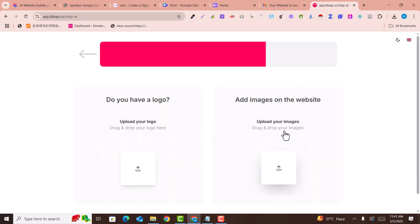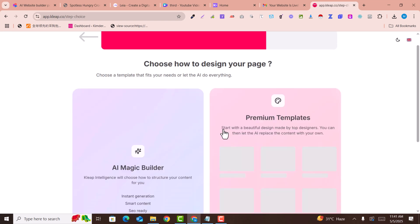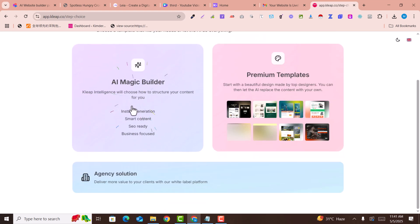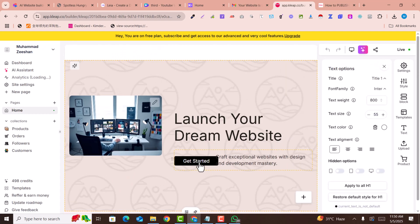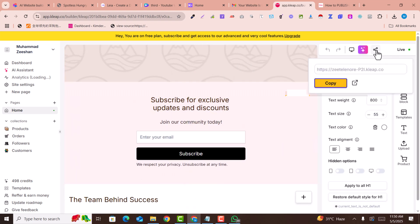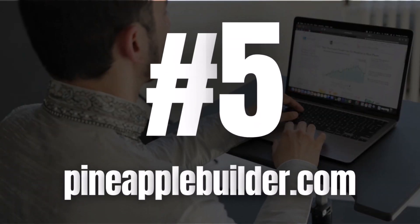Upload your logo and image, then click Continue. Select the 'AI Magic Builder' option. You can easily edit your text, buttons, and images — everything is editable. Here is the URL of the website; just copy and paste it into a new browser tab.